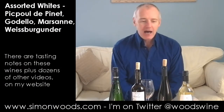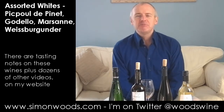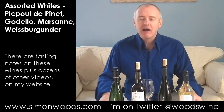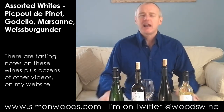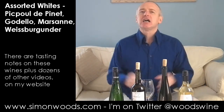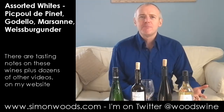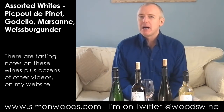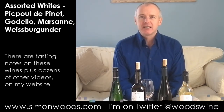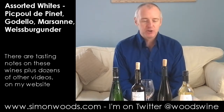Hi there, Simon from SimonWoods.com. I'm doing a tasting this evening for a group of about 40 people. I've got eight wines and I'm going to taste them to work out the order. I've got four whites and four reds, with two from Sainsbury's, two from Tesco, and four from my local independent wine merchant — Sunworth Wine Vault, which has just reopened after having a very stinky cellar. Let's see how their wines match up to the supermarkets.